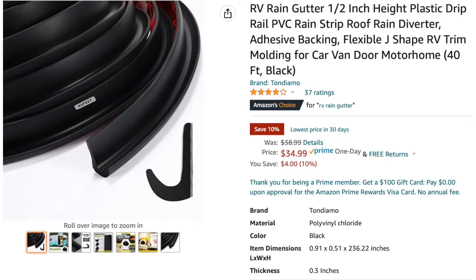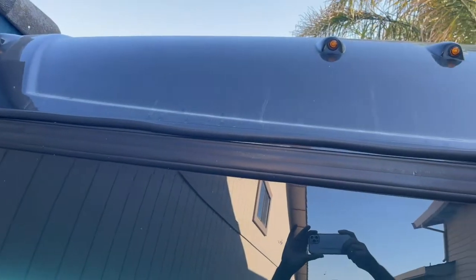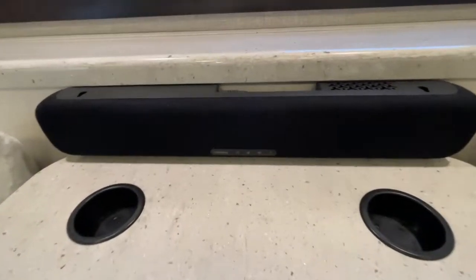One of my favorite items is this RV rain gutter that keeps water from dripping down the middle of the windshield and leaving stains. It helps keep your windshield clean — love this little item. Next item is a soundbar, which really enhances the audio when you're watching movies in the RV.